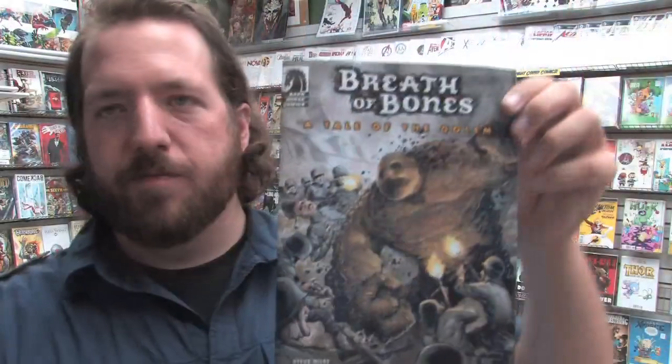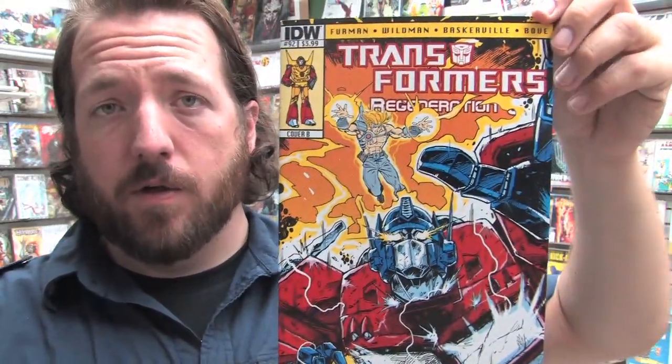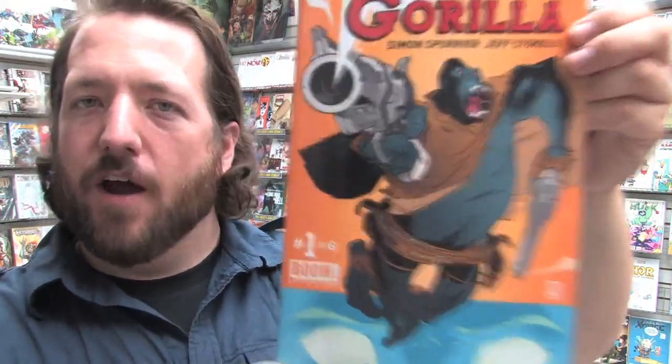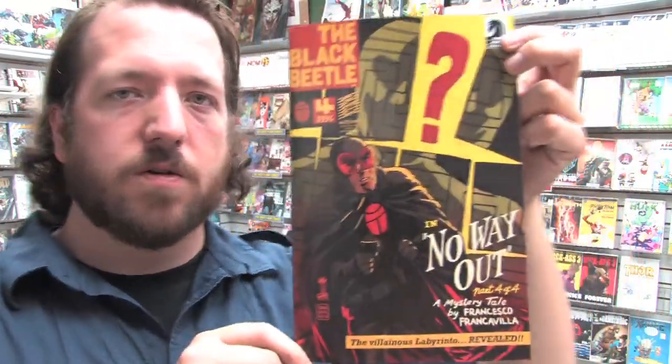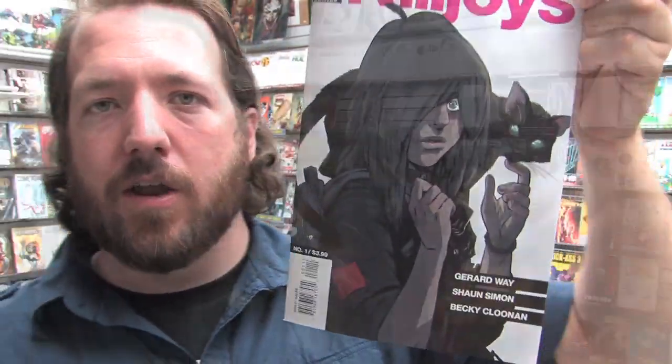Moving on to small press books: we have The Dream Merchant issue number two; Breath of Bones: A Tale of the Golem, a new book from Steve Niles; Transformers Prime Beast Hunters issue number two; Transformers Regeneration 1 issue 92 with a variant cover. Pretty excited for this book from Boom Studios — it's Six-Gun Gorilla, written by Simon Spurrier, drawn by Jeff Stokely, with covers by Ramon Perez. Seems like a really cool concept. Here's Black Beetle issue number four by Francesco Francavilla from Dark Horse Comics.